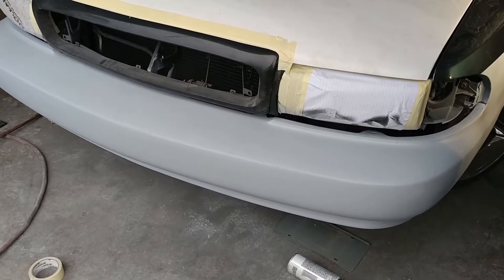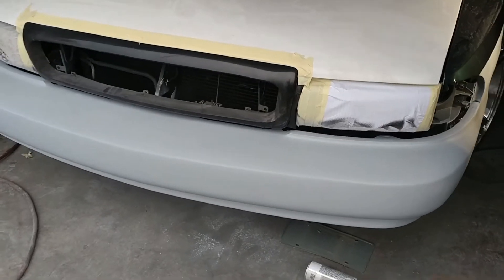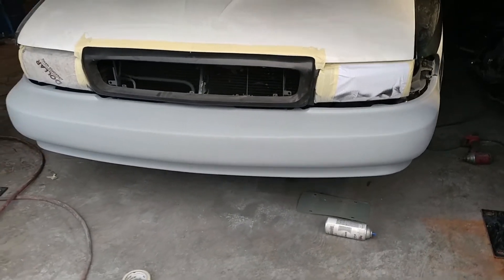This bumper is by Street Trends, by the way. They're online — they've got a lot of different parts for these older cars.